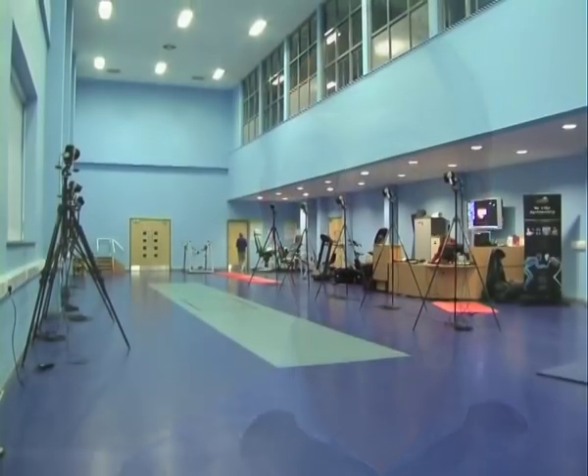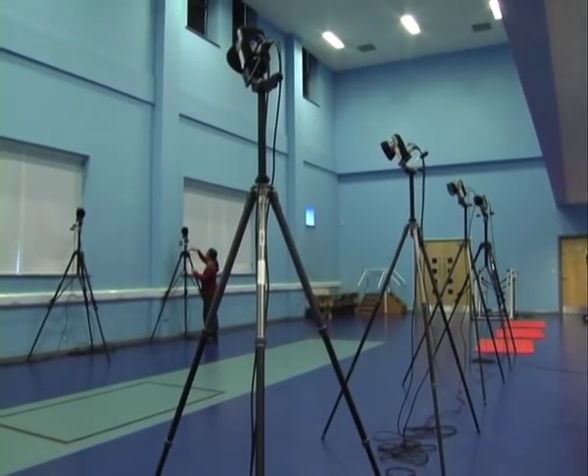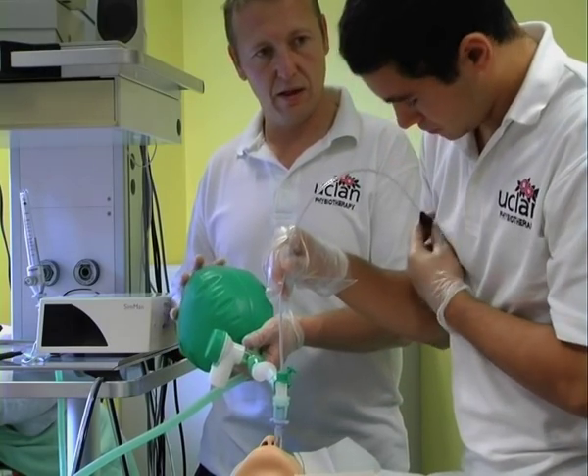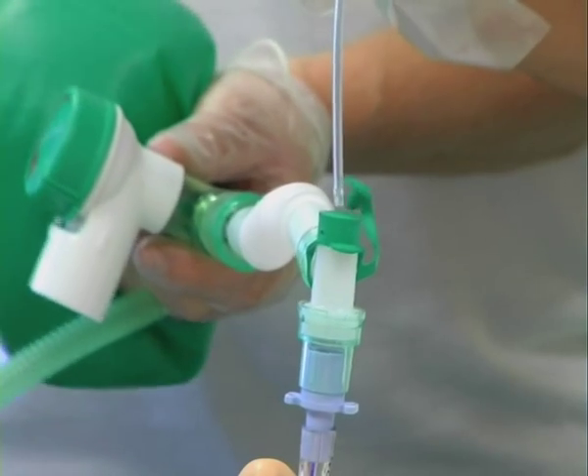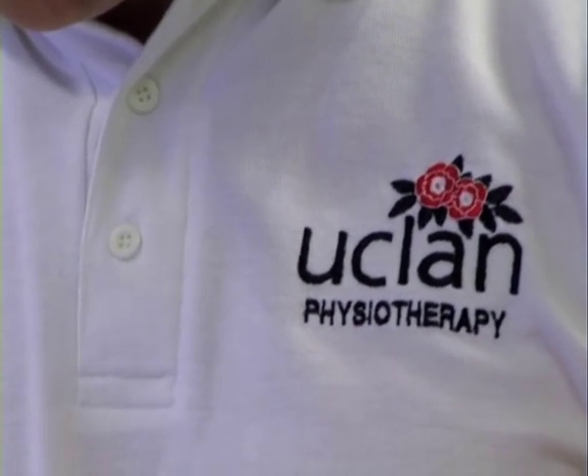We have a very large movement analysis laboratory that our professor in biomechanics would probably say is one of the best in Europe. We've also got three or four specifically set up clinical spaces where we have clinics with curtains, and one of those is an actual injury and rehab clinic where we actually get patients in — which is again part of the student experience to get to work with live patients.